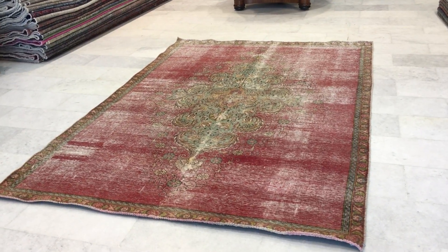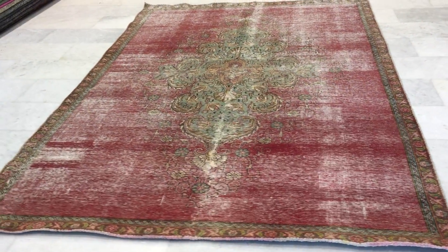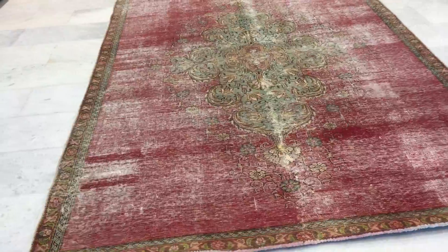This carpet has just literally arrived, that's why it's not flat, but this carpet will absolutely sit flat.